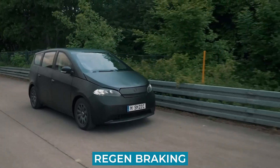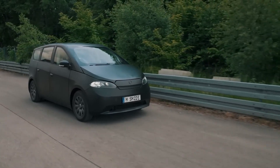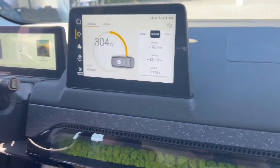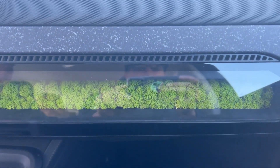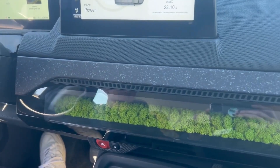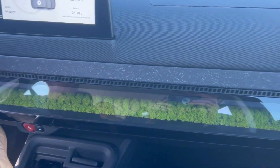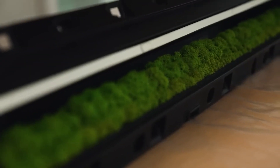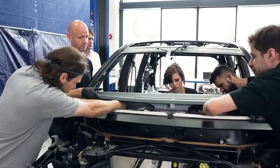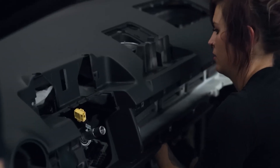With regen braking set to maximum all the time, you can feel good about your eco-friendly choice. One quirky feature of the Sono Scion is the strip of moss on the dash. While CEO Lauren Hahn may not confirm its air-purifying abilities, it's hard not to appreciate the unique touch it adds to the interior — so delightful you might be tempted to add a few newts and turn it into a mini-aquarium. The Sono Scion invites you to think outside the box and have some fun with your ride.